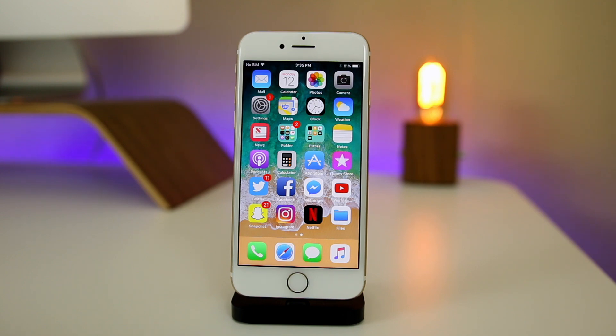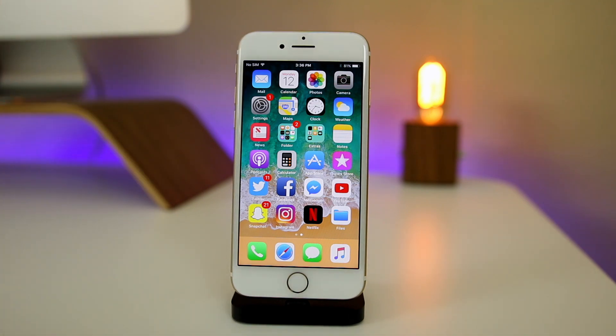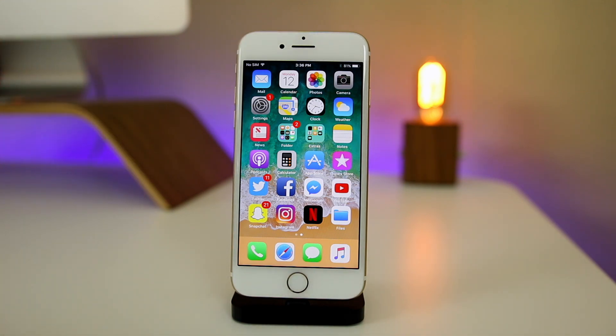That's the update on iOS 11 beta 1 running on my iPhone 7. I gave it a bad rep on Twitter and in my videos early on, but I want to follow up and say it's been running a lot more stable. A big misconception is that people think this is how the final version will be — that's not the case. We won't get the final build of iOS 11 until September, which will be very stable. This is just beta 1, and betas 2 and 3 will also be much more stable.